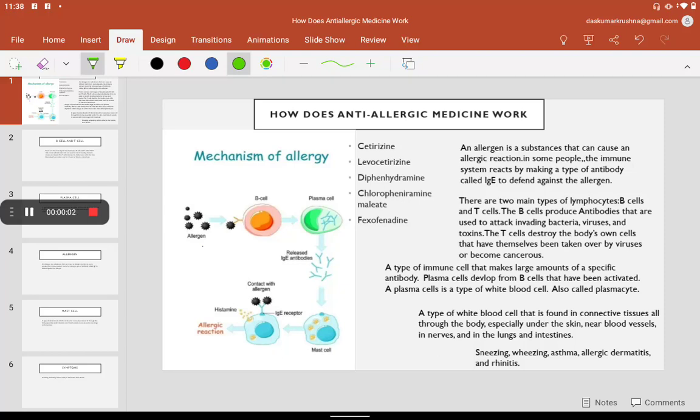How does anti-allergic medicine work? Before going to understand its mechanism, we should know some technical points here, like what is allergen, what is B cell, what is plasma cell, and what is mast cell.